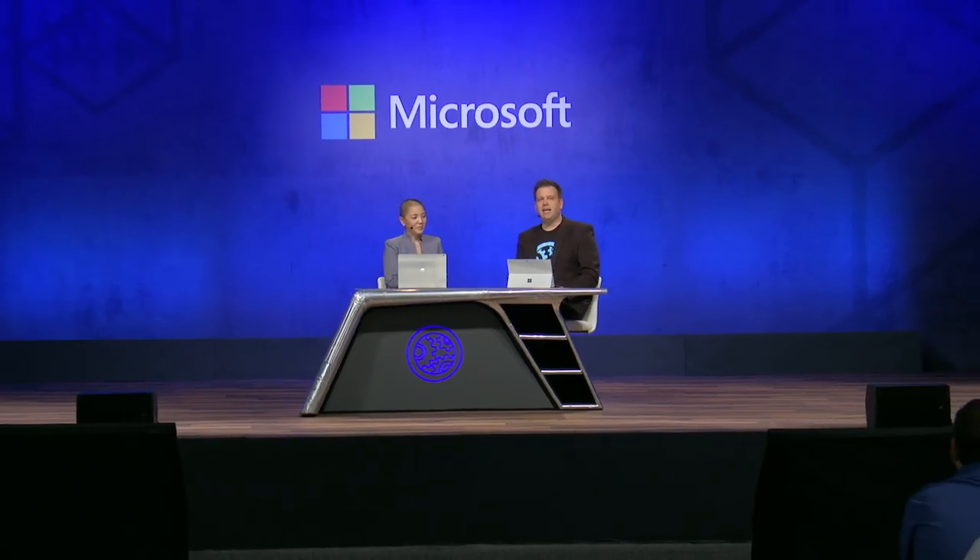Thanks everyone for watching. That's all the time we have from the Microsoft Mechanics Live stage here in Orlando. Thank you and we'll see you next time.